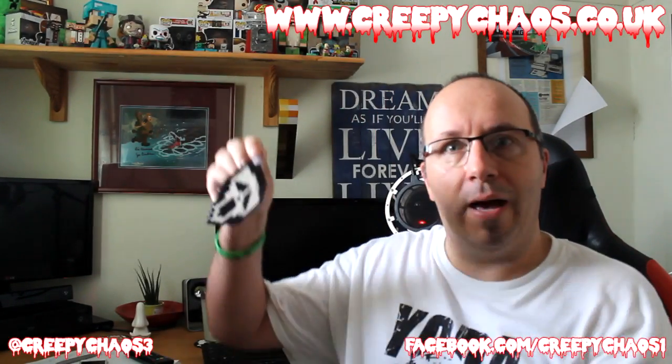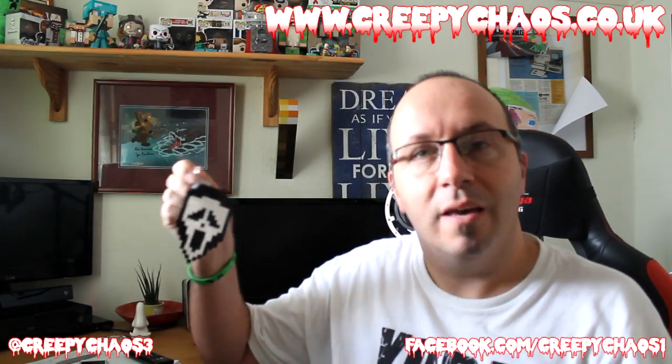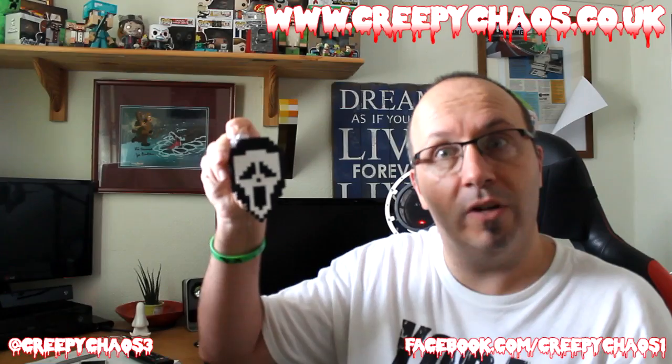Next we've got a Scream mask — the guy from Scream — in one of those ABT key ring-style mask things. It's probably glow-in-the-dark on the outside, though I'm not sure. That's really cool. I've got a few different things of theirs — little coasters and bits and bobs — they're really cool.